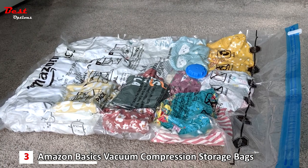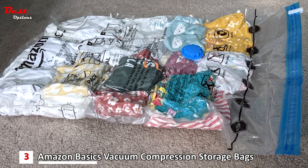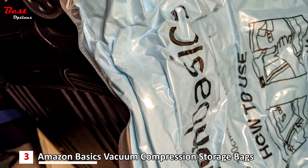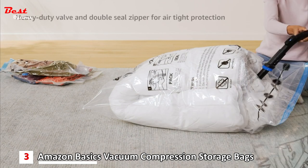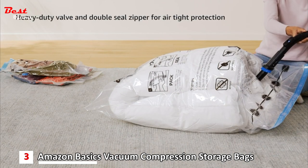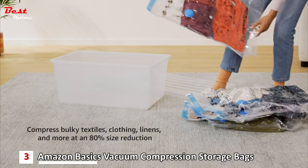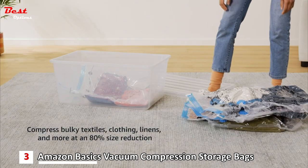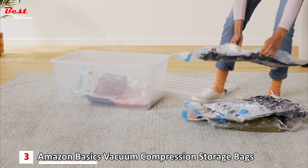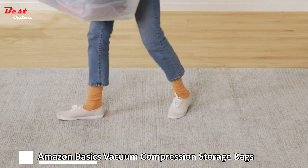Alternatively, for even quicker compression, you can utilize your vacuum cleaner hose to achieve the same excellent results. For enhanced protection and peace of mind, the Amazon Basics Vacuum Compression Storage Bags are designed with a heavy-duty valve and a double-seal zipper, ensuring an airtight seal. With an impressive 80% size reduction capability, you can compress various items effectively, freeing up significant space in your closets, luggage, or storage areas — a true game-changer for maximizing storage capacity.